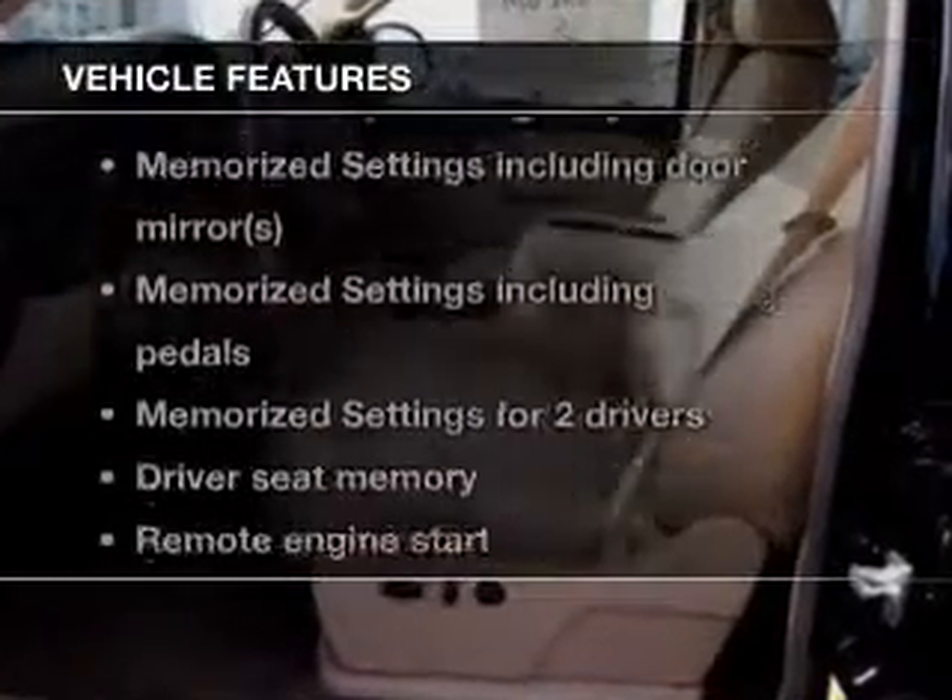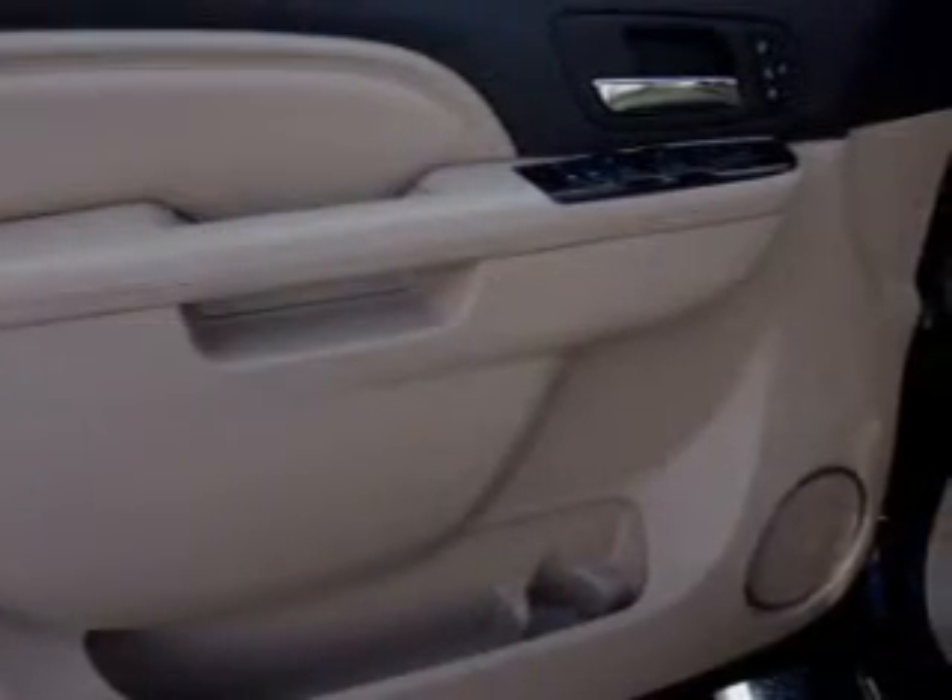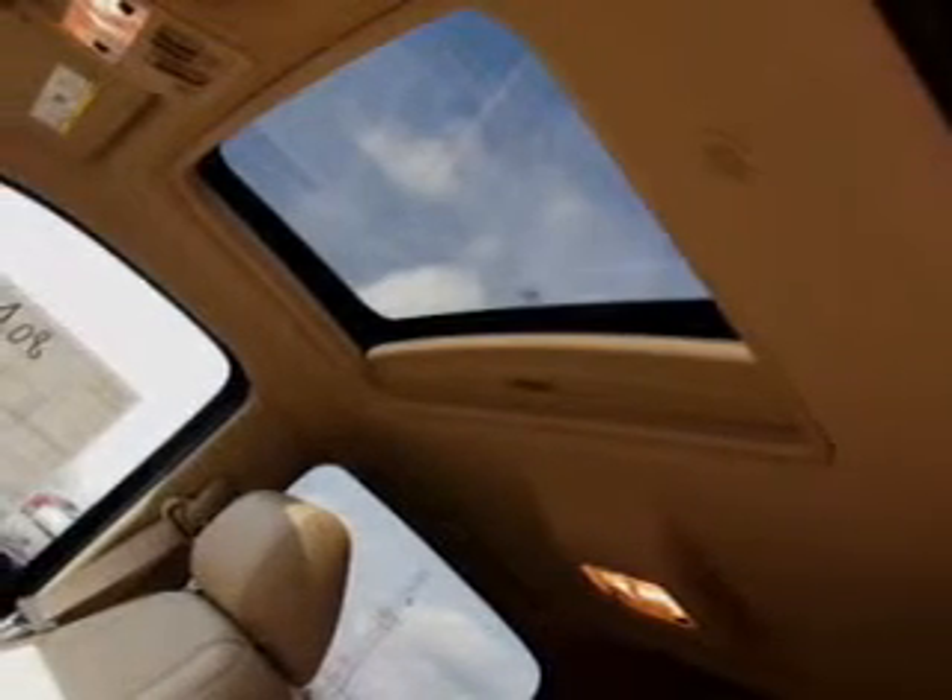Plus enjoy these notable features that are included in this vehicle: keyless entry, leather seats, power door locks, power windows, cruise control, Bluetooth wireless, and AM FM stereo with multi-disc CD player.